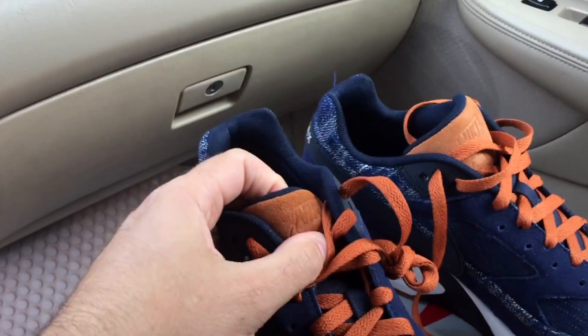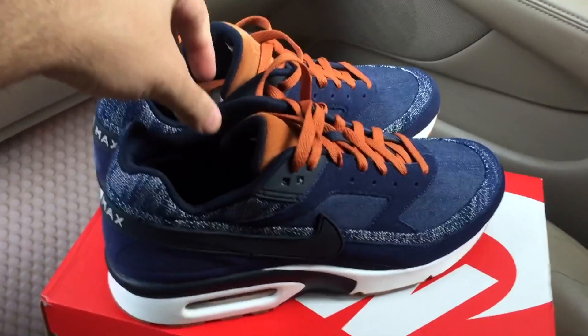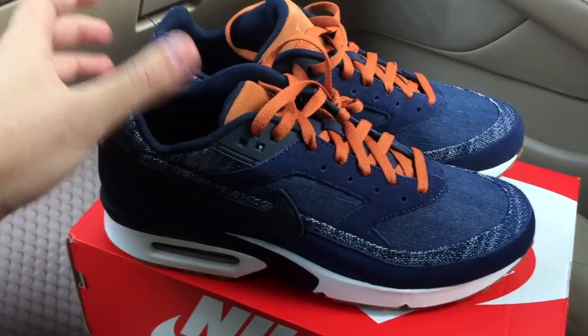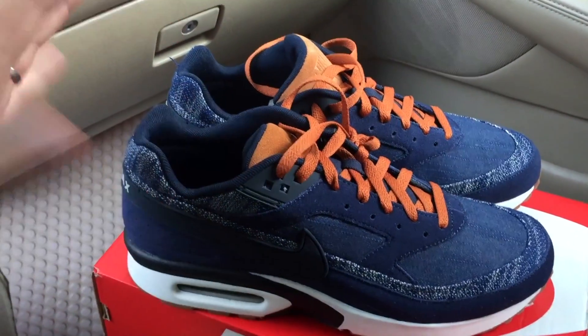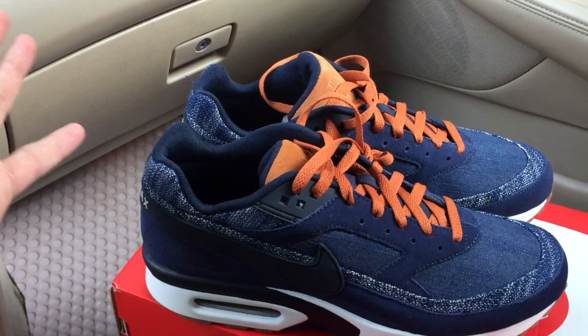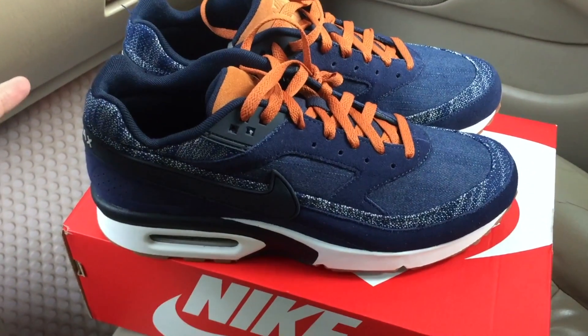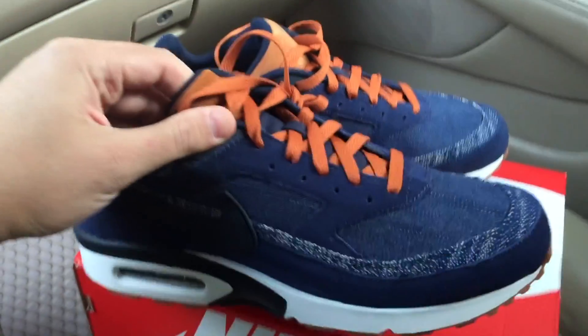This is a very nice pair of shoes. They also have a suede tongue with the Nike logo on it. They normally go for $120, but now you can find them at $89.99, which is a pretty good deal. You won't see the Nike Air Max BW come out too often — new versions drop once in a while.